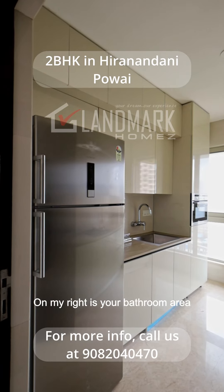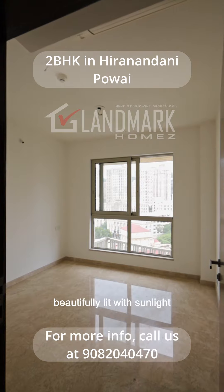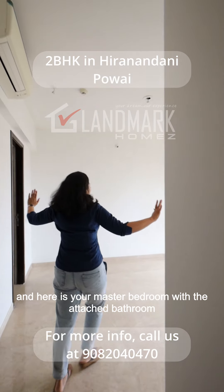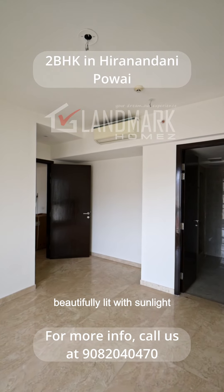On my right is your bathroom area and on my left is your first bedroom, beautifully lit with sunlight. And here is your master bedroom with the attached bathroom, beautifully lit with sunlight.